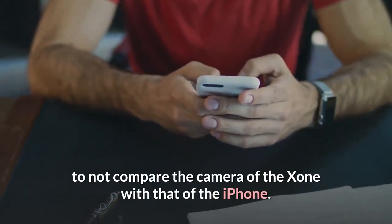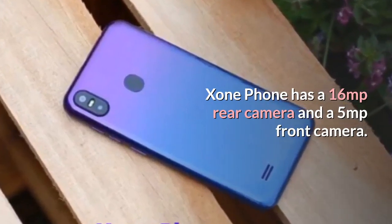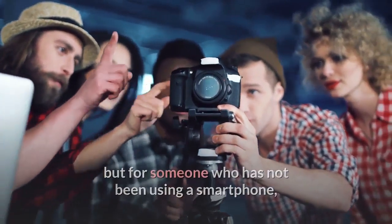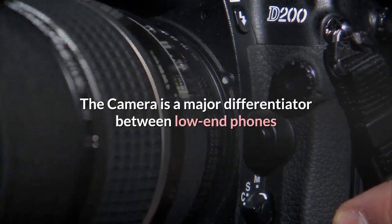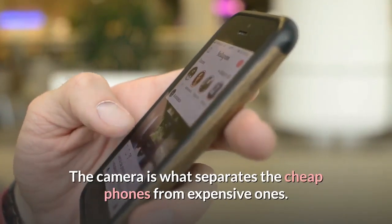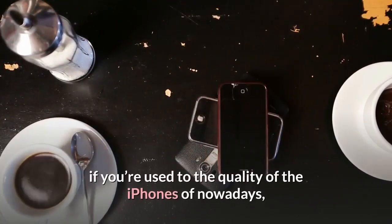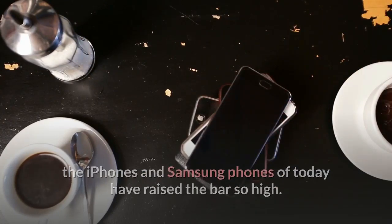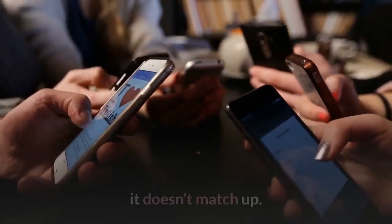It would be better to tell you right away not to compare the camera of the Exxon with that of the iPhone. Exxon Phone has a 16 MP rear camera and a 5 MP front camera. When you compare it with other smartphones it would seem very modest, but for someone who has not been using a smartphone, the camera is really good. The camera is a major differentiator between low-end and high-end phones — unfortunately we don't think the camera will impress you if you're used to today's iPhones or Samsung phones.